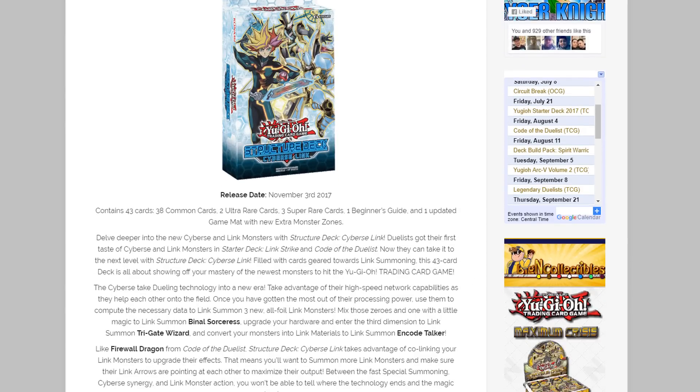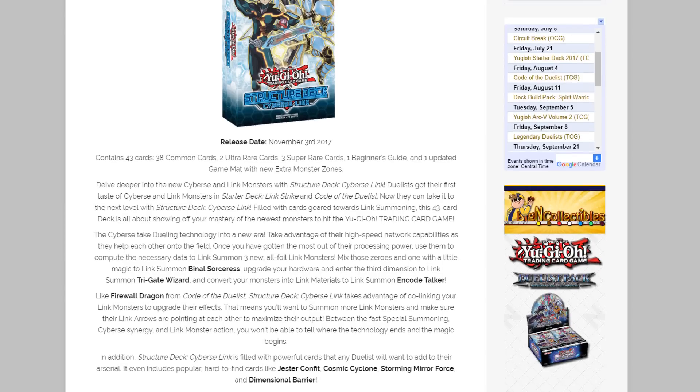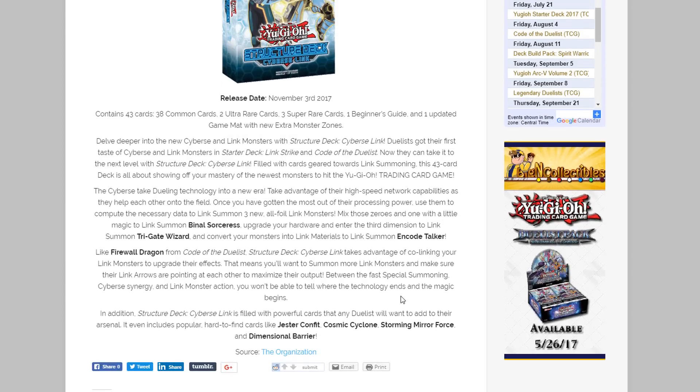I know what you guys are wondering — are we getting those amazing reprints that Japan got? It looks like that is going to be the case. The write-up confirms we're receiving hard-to-find cards including Jester Confit, Cosmic Cyclone, Storming Mirror Force, and Dimensional Barrier. Yes, an actual reprint of Dimensional Barrier is going to be in this structure deck.